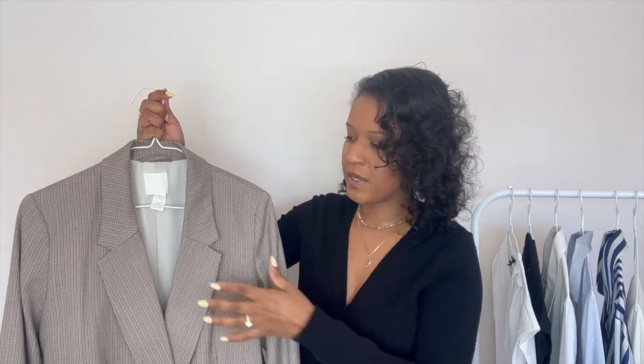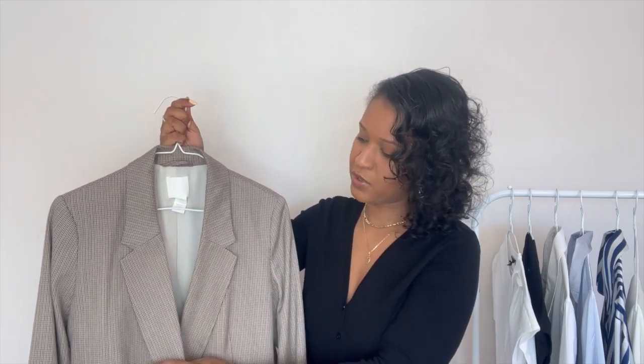I wore this blazer last fall and really liked it. The fact that you can wear it across many seasons is what makes it part of my capsule wardrobe — I can wear it for spring, but with darker colors underneath it works perfectly for fall and winter too. That's the beauty of a capsule wardrobe: the items are intentional and wearable throughout the year depending on what you pair them with.